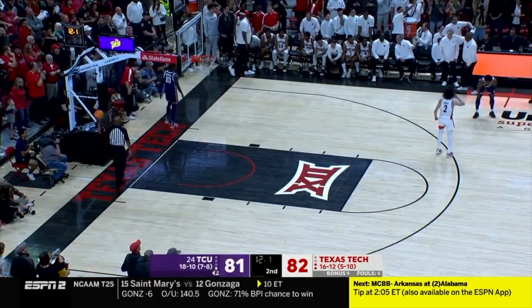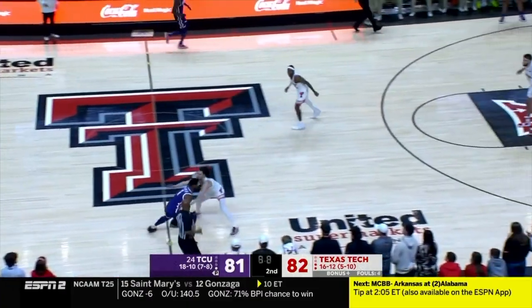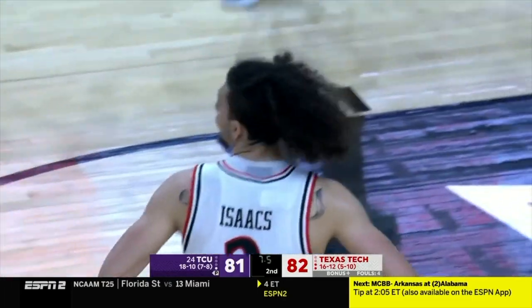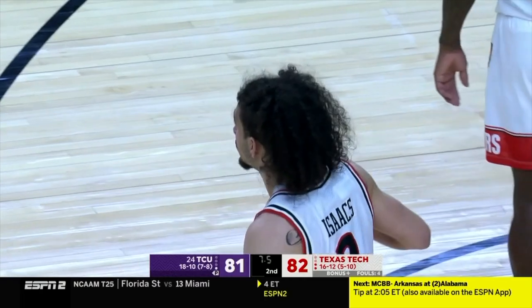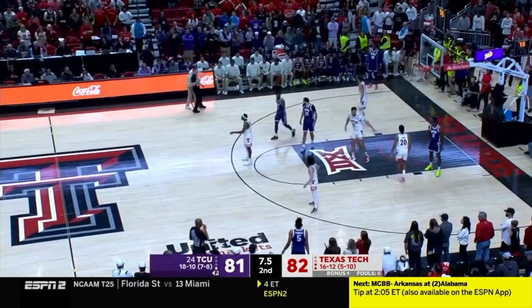Fouls to give. Hornfrogs with the timeout left. Preseason Big 12 Player of the Year, and right there the foul by Isaacs. Seven and a half seconds remaining — good foul right there. Mike Miles coming down with a head of steam can be dangerous. Stop him right there, force them to play once again in the half court, and do not give Mike Miles a runway.